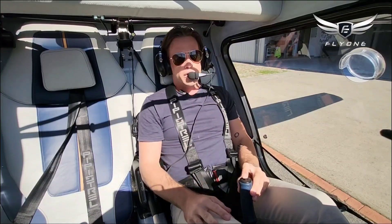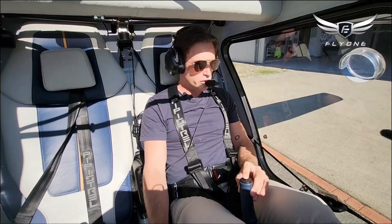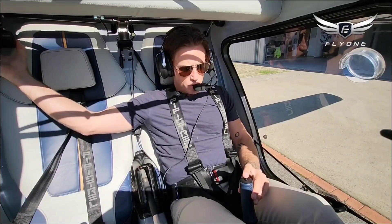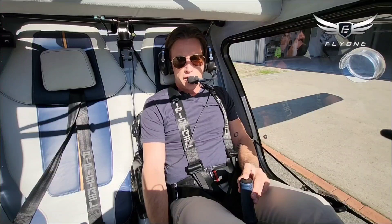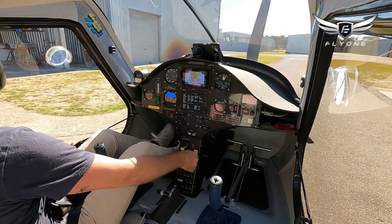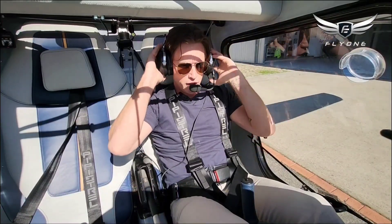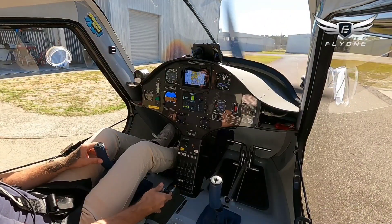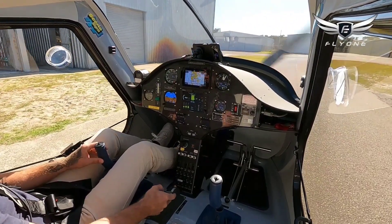Jandakot ground, Electro 2055, that's the information Foxtrot, request taxi for circuits. Taxi and hold short runway 06 left, Electro 2055. All right, here we go. Prop live — prop is now live. Systems are engaged, no warnings. So we can spool up the prop and get a bit of power. All right, we're in motion. Just make sure the brakes are working correctly — very good. Okay and we're off. We're up in the northern apron at Jandakot Airport, just a little bit of distance from the runway.